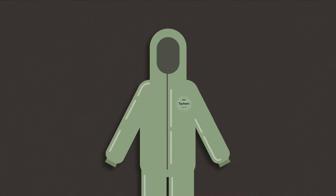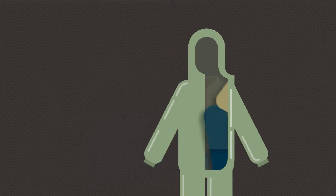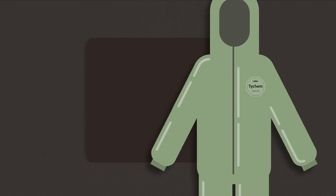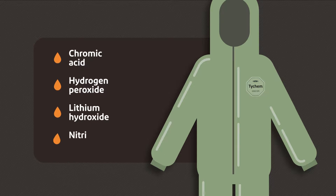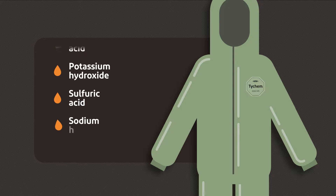That's why we developed our TIECHEM2000 SFR protective coveralls. When worn over primary flame resistant garments like those made with DuPont Nomex, TIECHEM2000 SFR coveralls provide an effective barrier against a range of inorganic acids and bases, plus industrial cleaning chemicals, as well as particles larger than 0.3 micron.